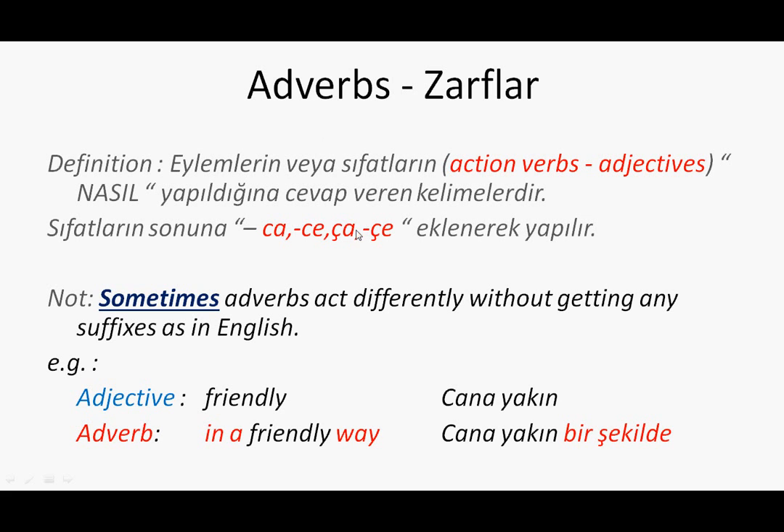So in Turkish, for adverbs, we use these suffixes for regular ways: ça, ce, ca, ce. These are the suffixes of adverbs that we use in Turkish.